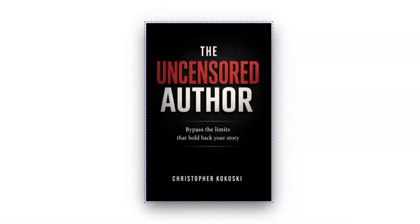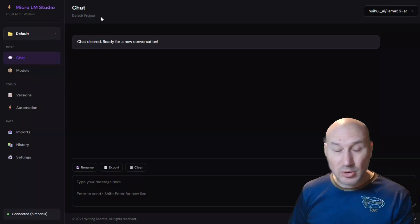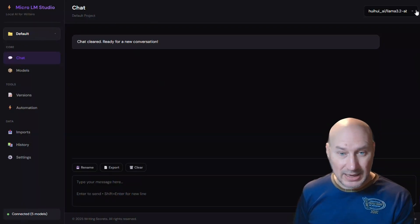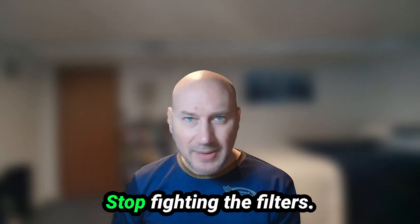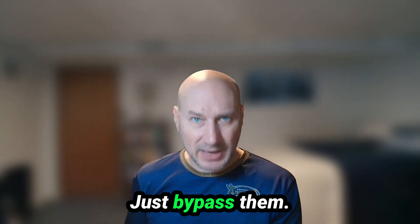I've compiled all of these prompts — the editor persona, the method actor, the bakery code — into a new guide called The Uncensored Author. And if you want the easy button, the Local Micro LM Studio is in beta right now, releasing on my Ko-Fi store. Links are in the description. Stop fighting the filters — just bypass them.